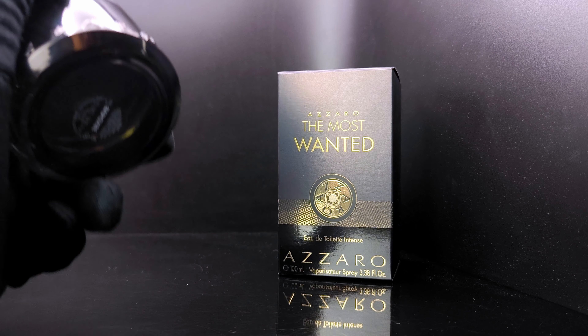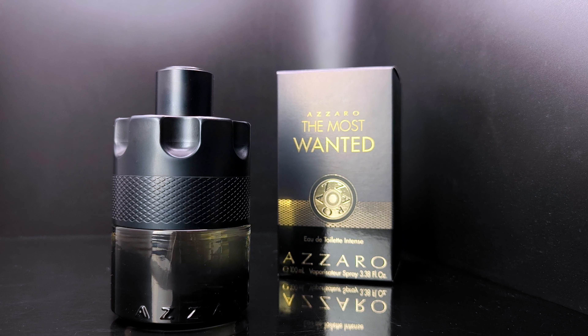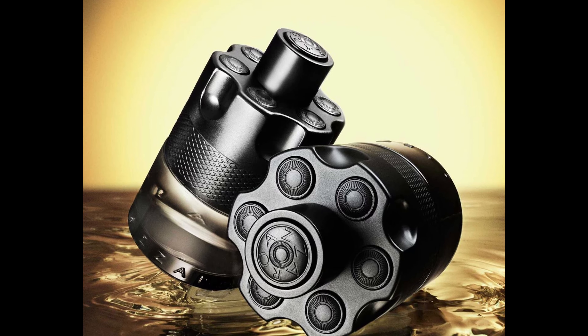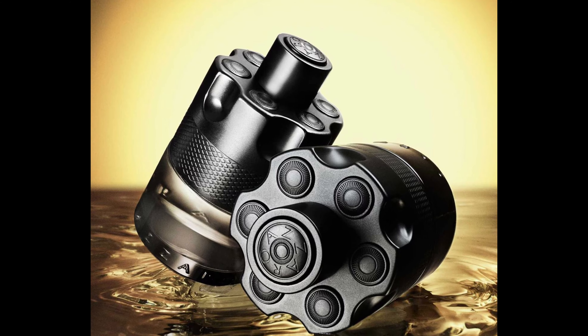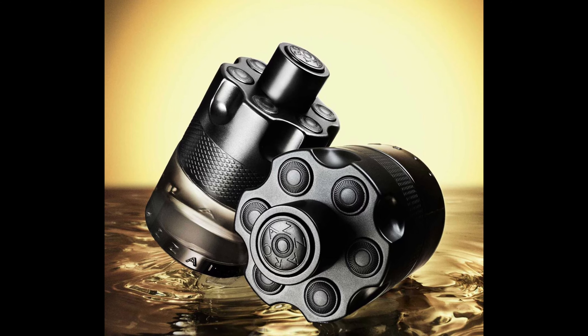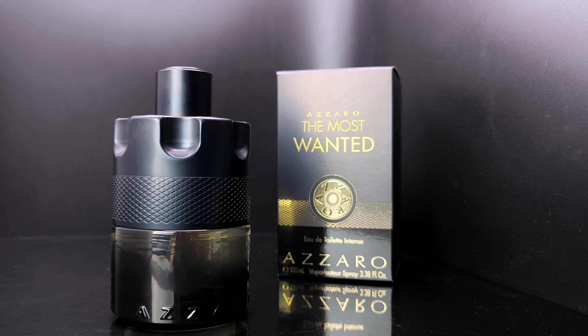The reason I scored it 6.5 is mainly because of the longevity and projection, which are quite weak. I get about 6 or 7 hours of longevity, but you'd really have to push your nose down to your skin to smell it. The projection only lasts about 30 minutes to one hour before it turns to a skin scent.